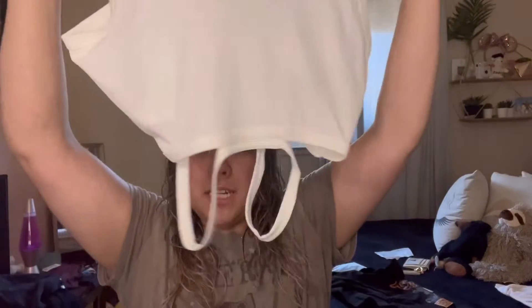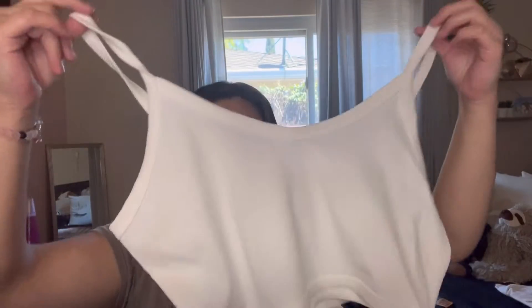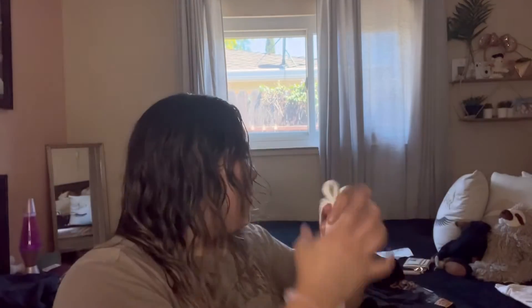Next shirt I got — we have it here. It's this white tank top. Looks cute. And then it has like a cross-body kind of cross thing. And this is the size, it's an extra large.